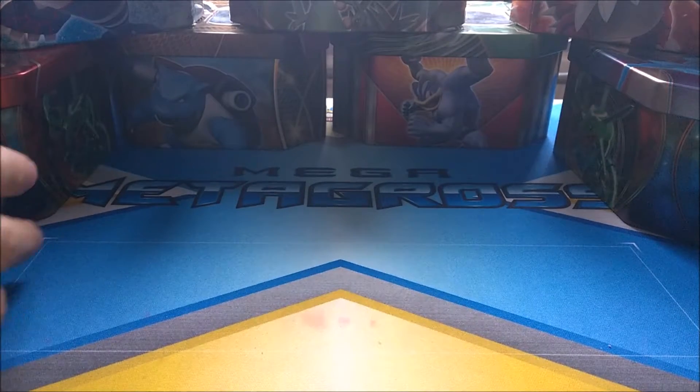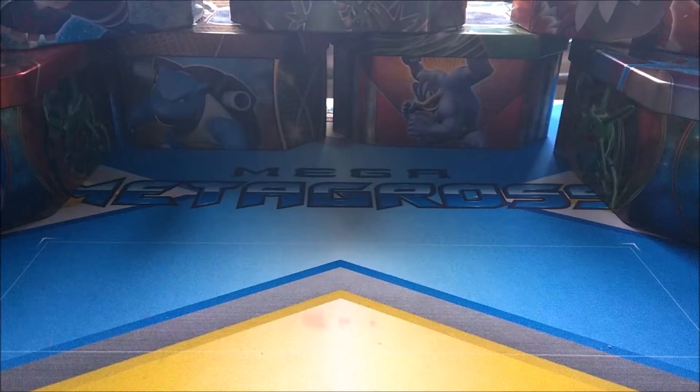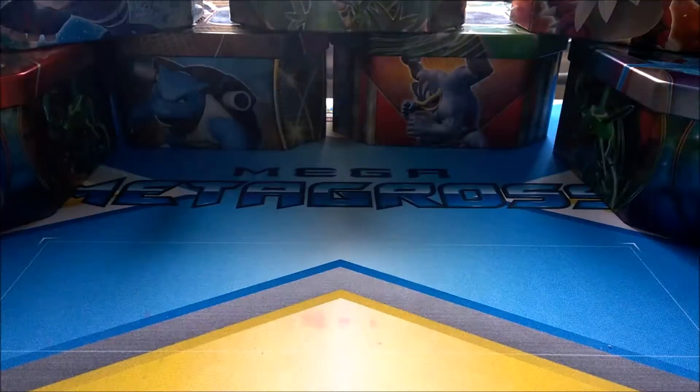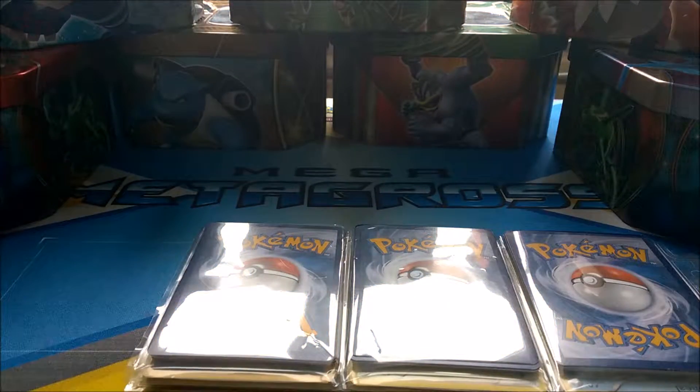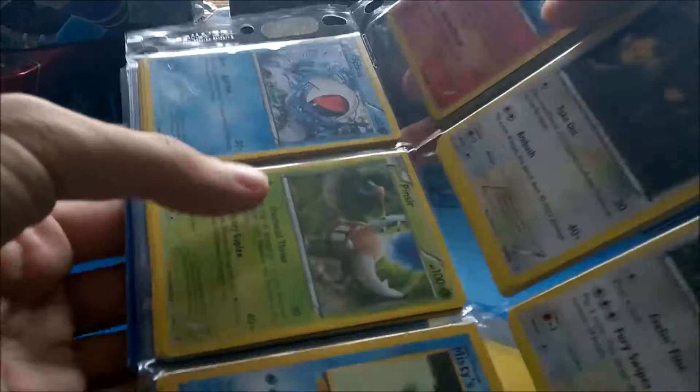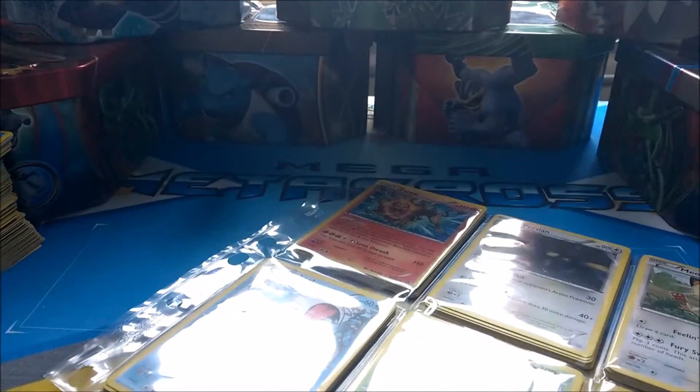I can't remember how many Pokémon cards there were — I think around about 150 — so I will be sorting them out later. All right, let's go on to Richard's one that I got off him for about five or six pounds.